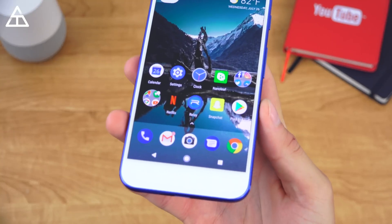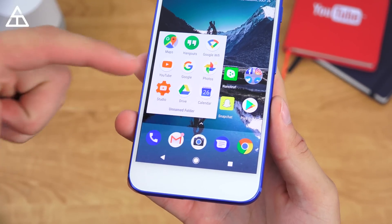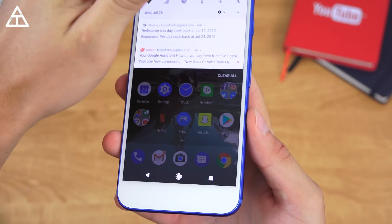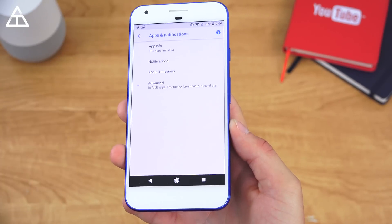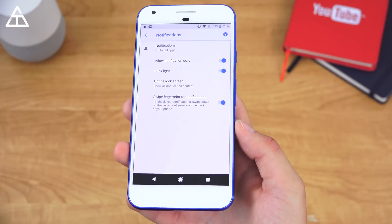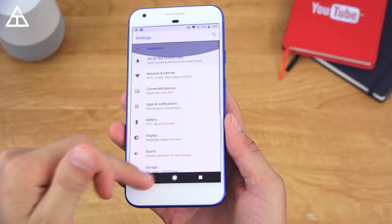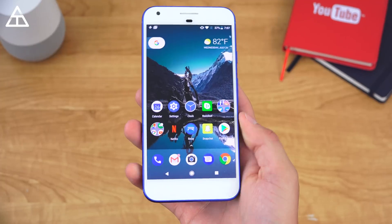The notification dots got a bit of an update, and they are now color-coded — they weren't before. Based on the app, you'll see Google Photos has a yellow dot, and Gmail has a reddish-pinkish dot. They also added a setting in the settings app under Apps and Notifications where you can allow notification dots, which was only on the home launcher before. This update also feels a lot snappier and quicker — there were a lot of bug fixes and performance fixes as well, as they are preparing it for the final release.